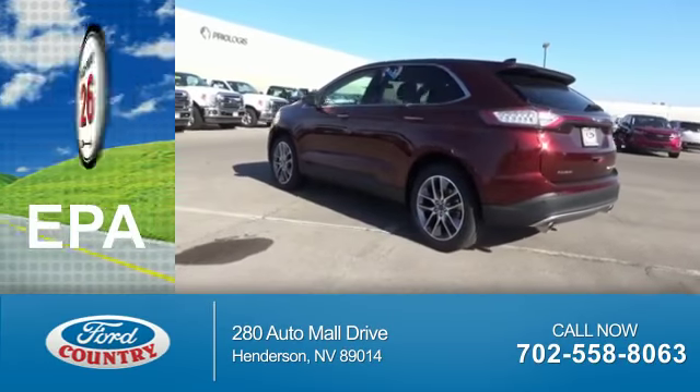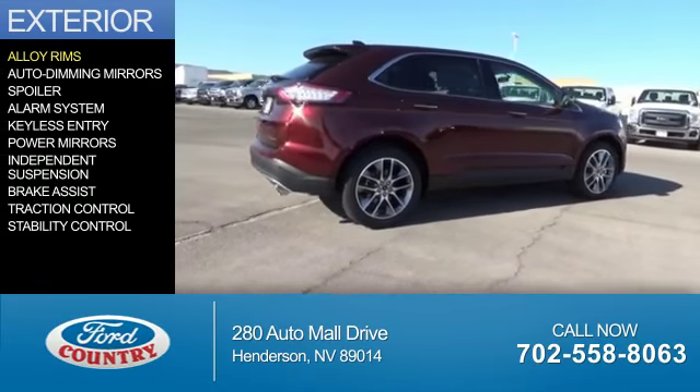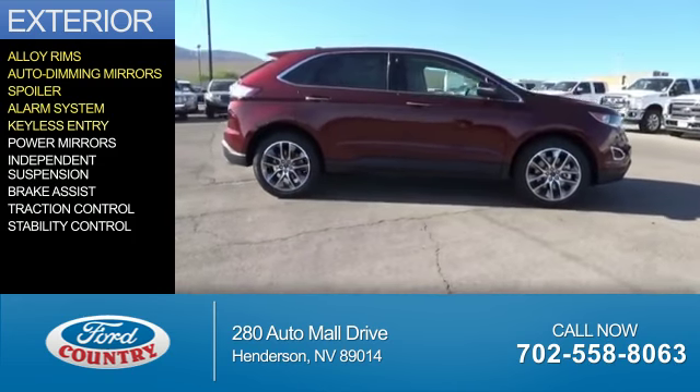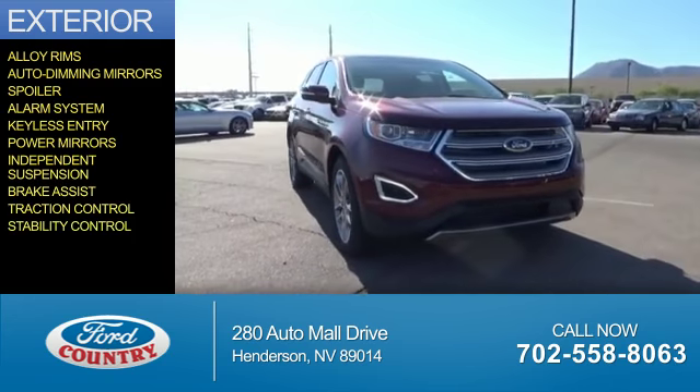Great fuel efficiency saves you money by requiring fewer trips to the gas station. The features include alloy rims, auto-dimming mirrors, a spoiler, an alarm system, keyless entry, power mirrors, independent suspension, brake assist, traction control, and stability control.